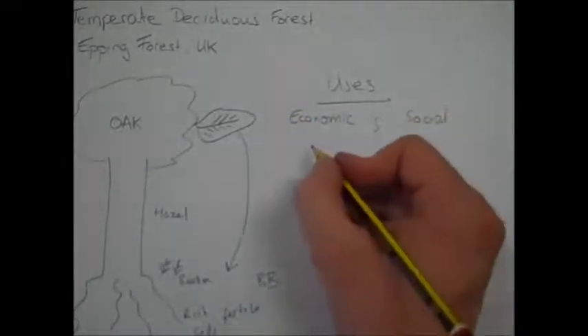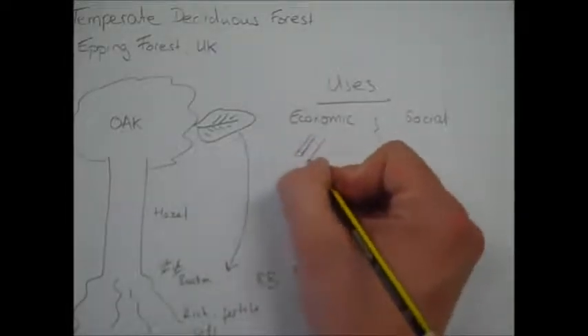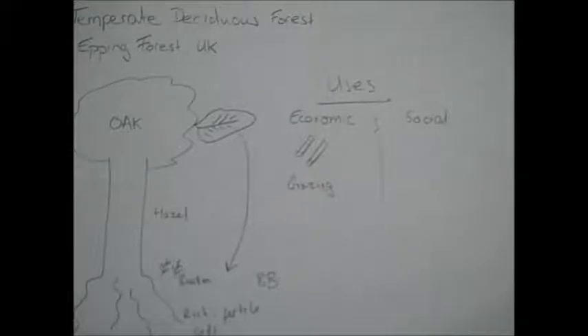Economic uses include things such as timber, which we'll talk about in a bit, and also grazing — particularly of a species called the English longhorn cattle, which is grazed in Epping Forest and used for milk production.